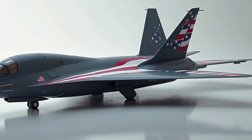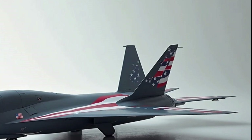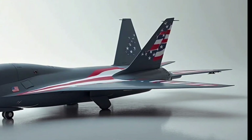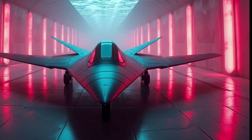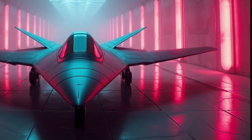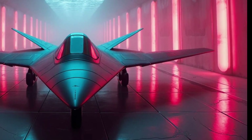Public interest in the B-21 has been high, and with good reason. It's a symbol of American technological leadership and military strength. The rollout of the bomber was highly anticipated, and images of the sleek, futuristic design have captured the imagination of aviation enthusiasts and defense watchers alike. As more information becomes available about its capabilities, the B-21 is sure to remain in the spotlight.